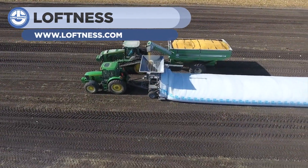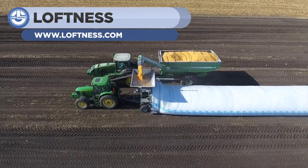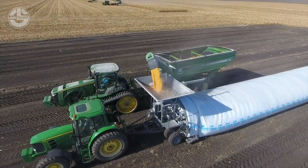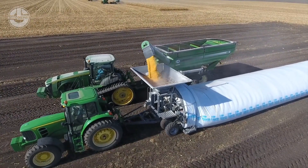Next up, we have the GL System developed by Loftyness. This machine is an ultimate platform for those who deal with loading grain bags. It delivers massive capability and speed. These grain bags are long polyethylene bags with 10 feet diameter and lengths of up to 500 feet.